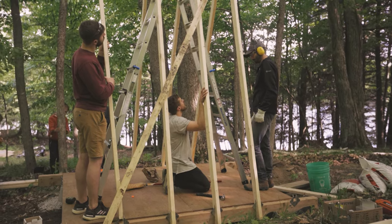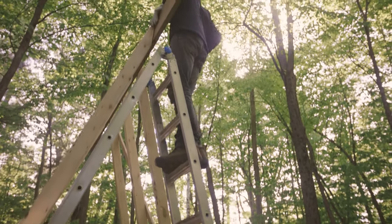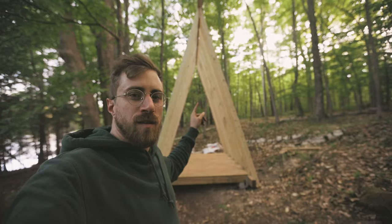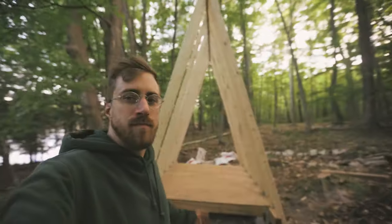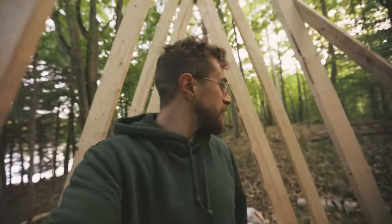I did more building than filming. Here's weekend one of building the A-frame outhouse and it's looking pretty good. Not huge, but not small either — it's just the perfect size, especially when you sit down. Ten-foot ceilings. Can't complain about that.